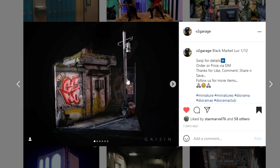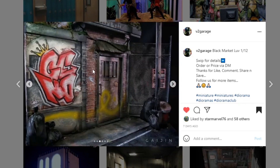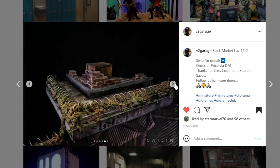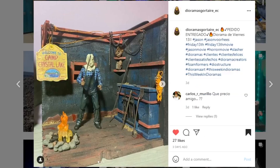Next coming from v2_garage — Black Market Love, 1/12 scale. Swipe for details, order or price via DM. If this is something you're interested in, make sure you DM. This is superbly done — I love all the details. There's nice greenery up on the roof, the graffiti tagging looks awesome, the structure is so good with so many different little details throughout. There's one long paint swipe across the entire thing that looks awesome — I'm wondering if that's airbrushed. Must have been. So impressed.